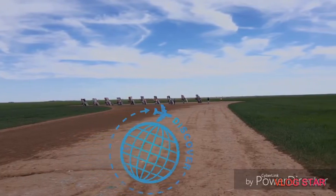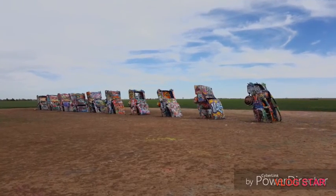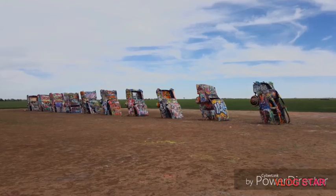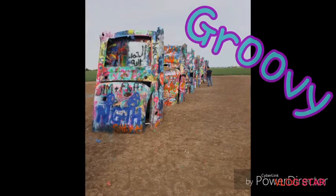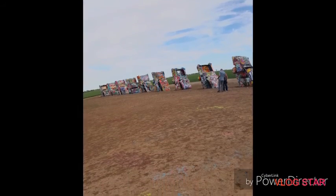It was created in 1974 by a group of three art hippies who call themselves the Ant Farm. That's pretty groovy. Here you'll find ten Cadillacs nose down in the dirt, buried in sequence from oldest to newest.